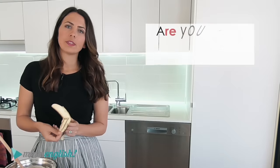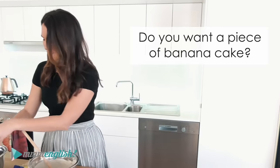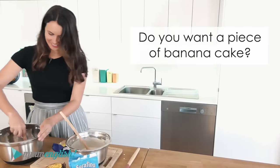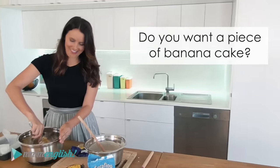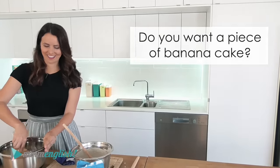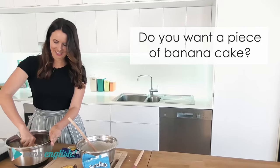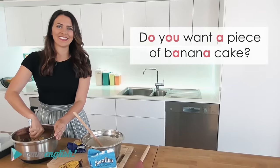Are you ready for another one? 'Do you want a piece of banana cake?' How many schwa sounds are there? Say it: 'Do you want a piece of banana cake?' Nice one.